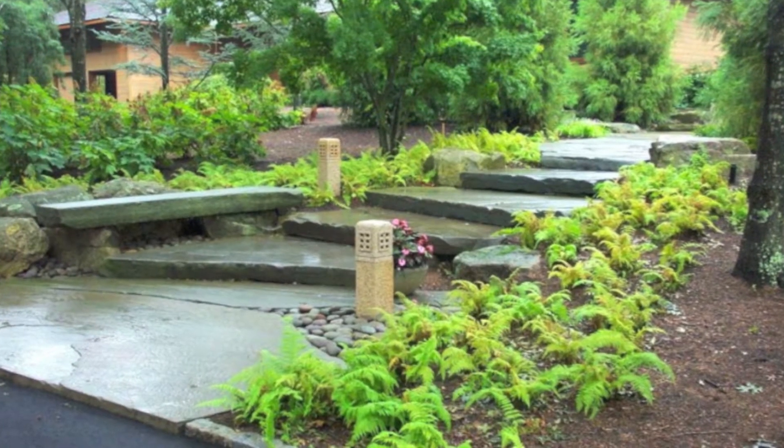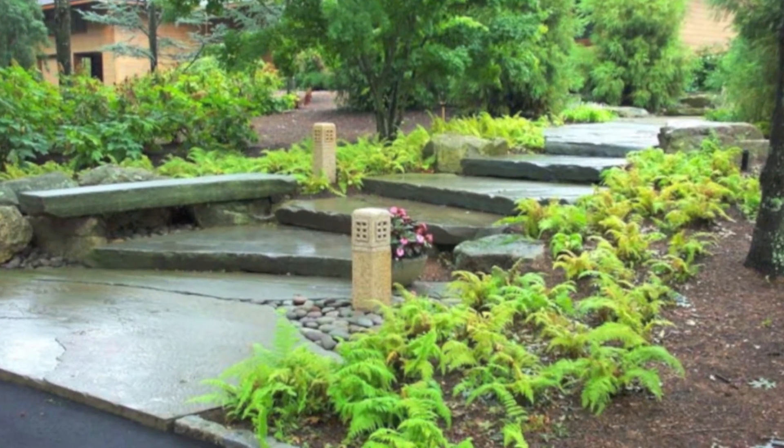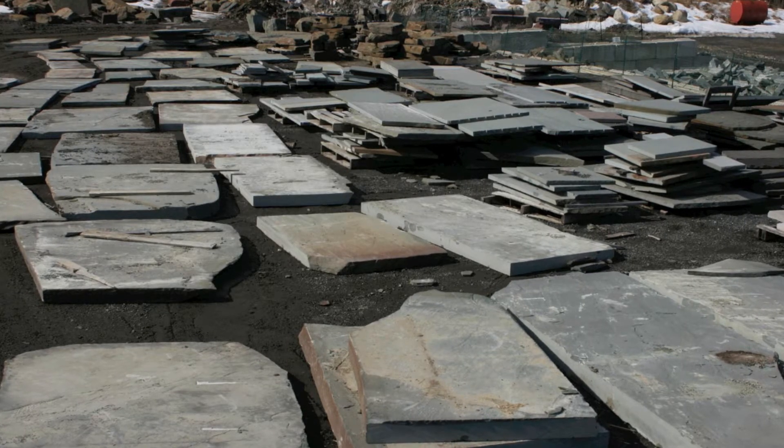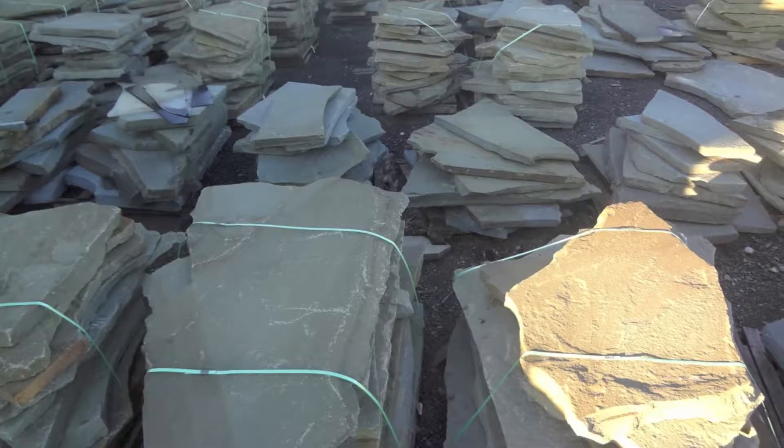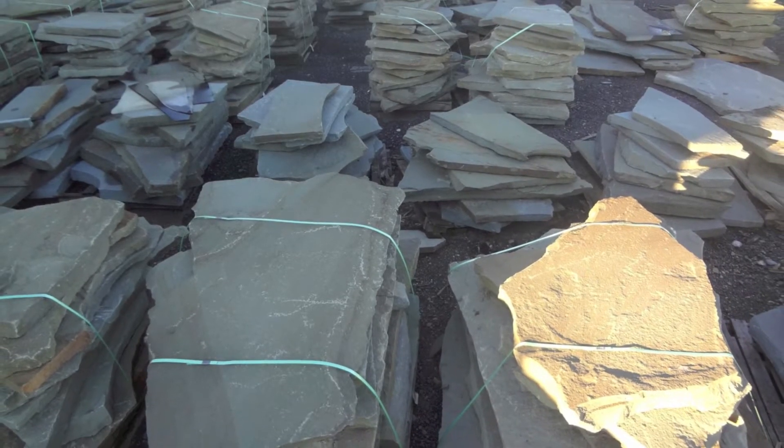Another WikiStone specialty product is stone slabs and we carry a number of different types. We have a large on-site inventory so you can pick the pieces that are perfect for your project, and we're happy to cut them for you if you need that.